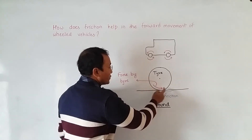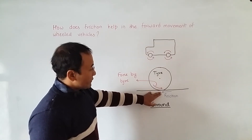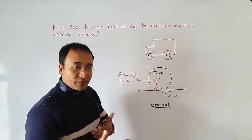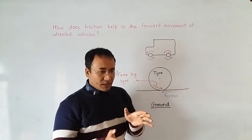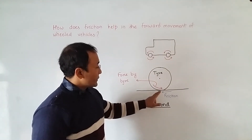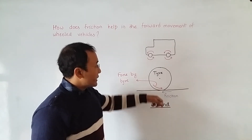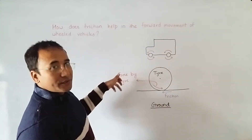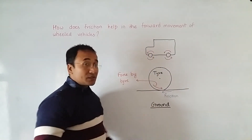Since there is friction, there is a sort of grip on the surface. The tire surface and the road surface grip each other very well. Because of this grip, the friction acts in this direction, and because of that the tire starts rolling. When the tire rolls like this, the vehicle which houses the tire also moves forward.